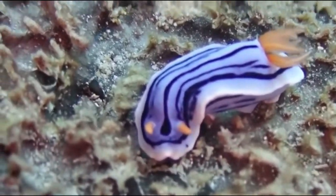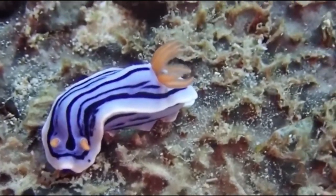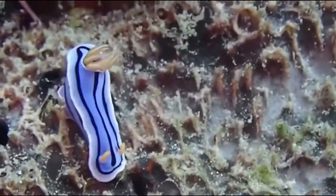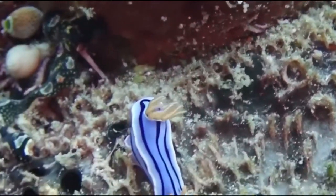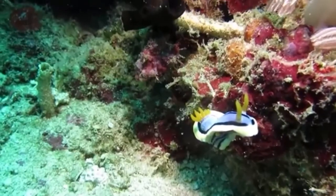They only get to be around two inches in length and they are found in the Indo-Pacific region. They come in a range of different colors with blue being the main color, but the gills and the rhinophores can be white, pink, or even a light orange-ish.